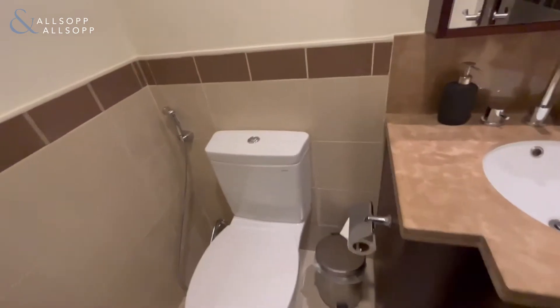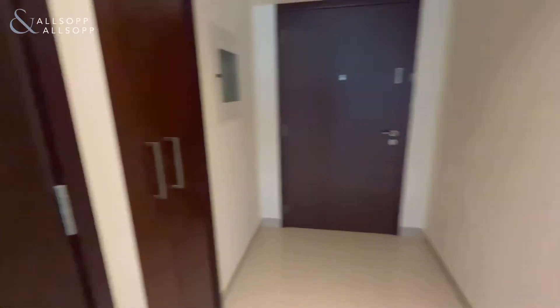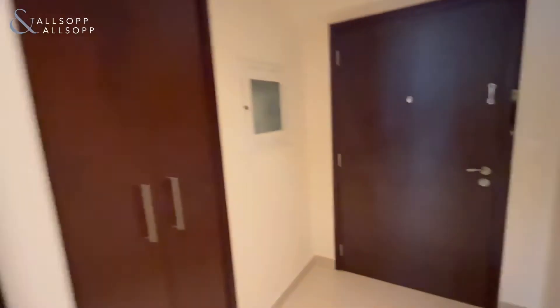You do have a lot of storage space in this unit, as well as a guest bathroom with really modern finishes throughout, and a washer-dryer here, plus lots of additional storage space.